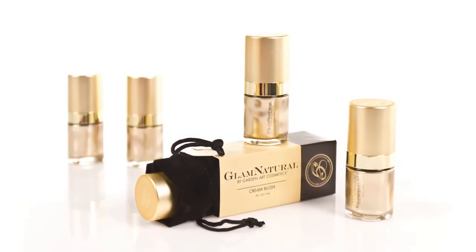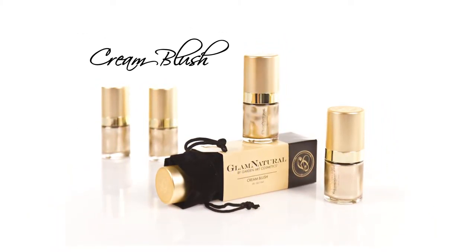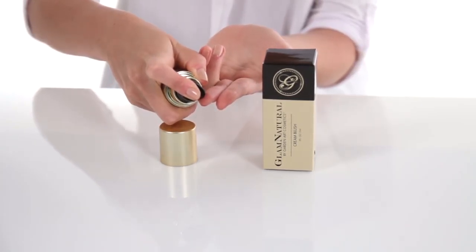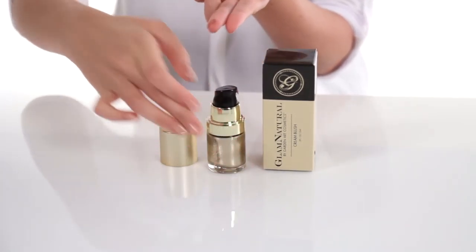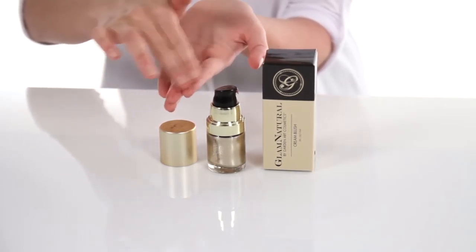skin tones, camouflage imperfections, and conceal under the eye. Applying color is easy with our cream blush, available in many hues. Just a small drop will provide a perfect amount of color. Apply onto your cheeks with your fingertips or